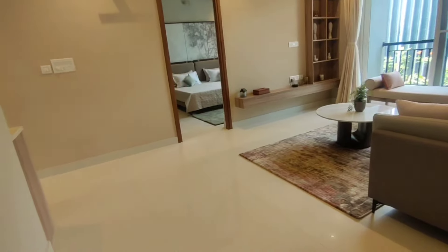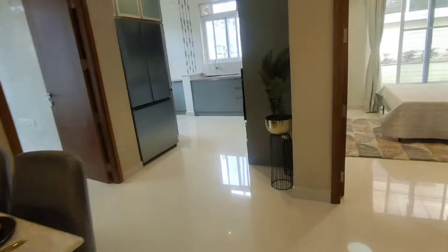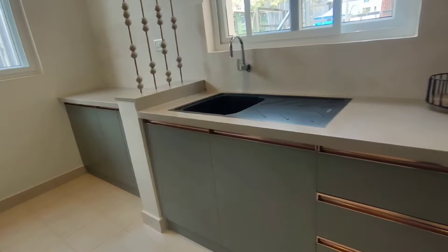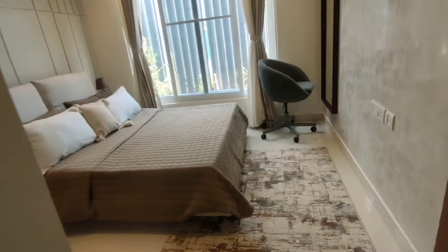This is how the living area comes in — you have a living space, you get a dining space here, then you walk in towards the good size kitchen. That's the utility, completing your dining area.